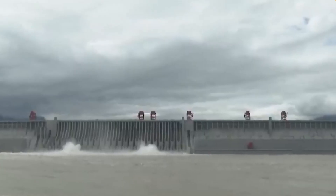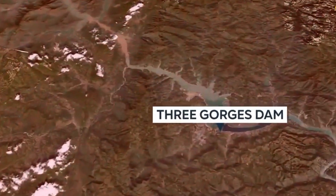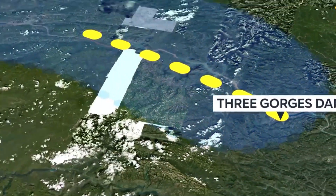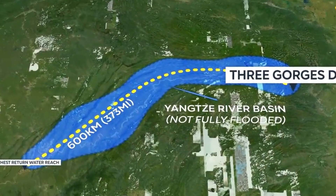Did you know that the world's largest power station isn't a nuclear plant, but a hydroelectric dam? Yes, we're talking about China's Three Gorges Dam. This mammoth structure stretches an impressive 1.4 miles across the Yangtze River, standing tall at nearly 600 feet.